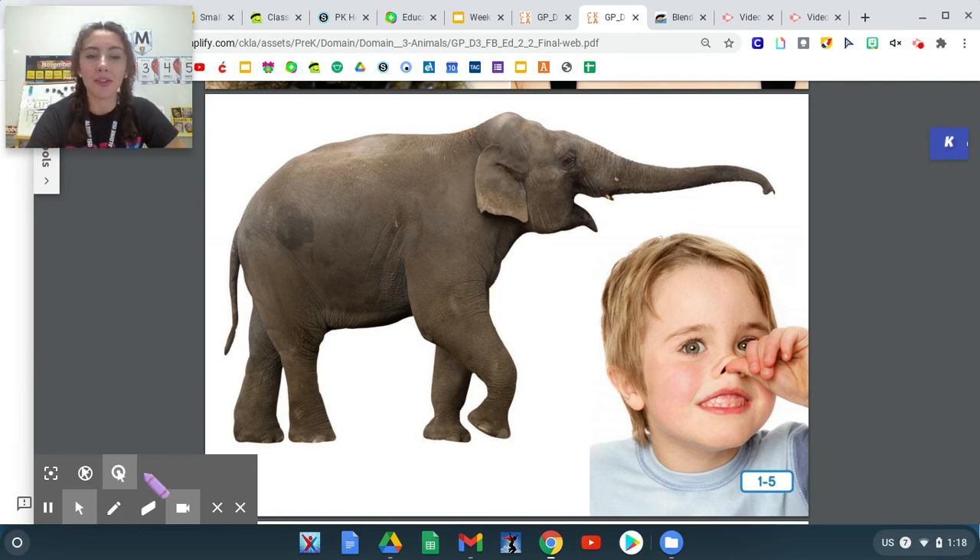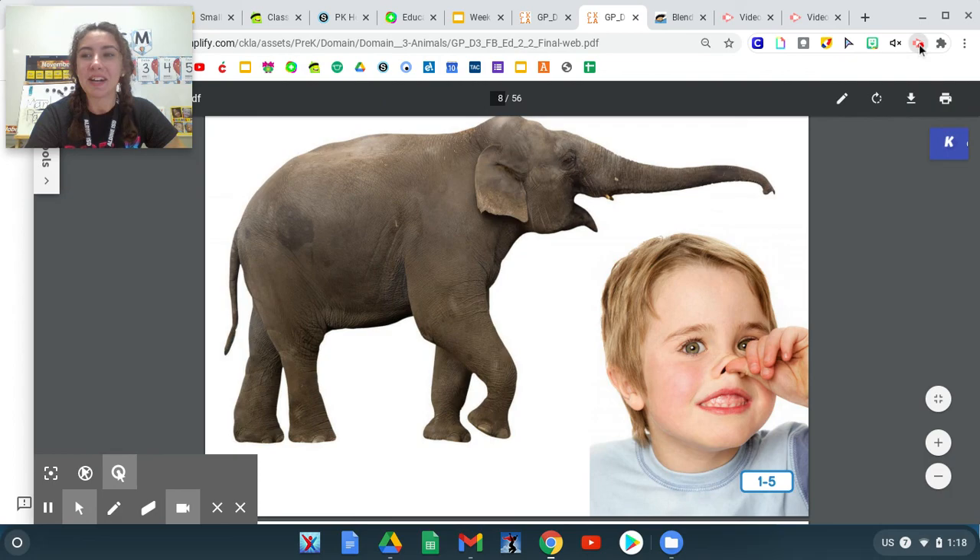Great job learning all about the word trunk. I will see you next time.